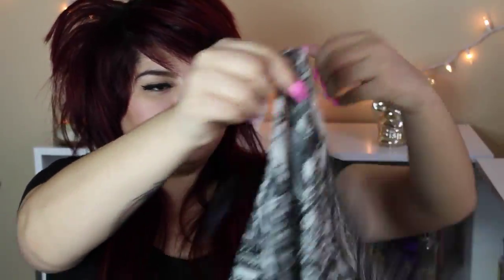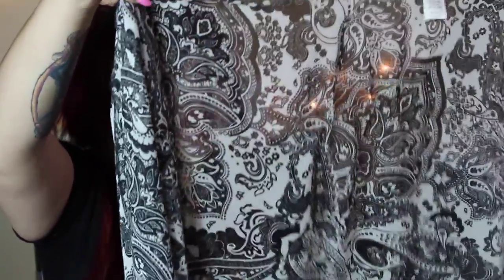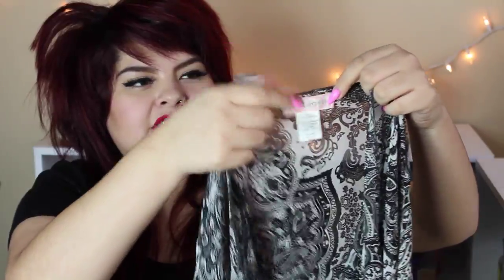Moving on to TJ Maxx — again, favorite store. I first got this kimono which I'm just in love with. It's black and white paisley and it's from the brand Band of Gypsies, which I've seen at regular price — they're pretty expensive. I've already worn this kimono twice and it was only $12.99, so I was like I need to get it because it's cheap compared to all these other places selling them.